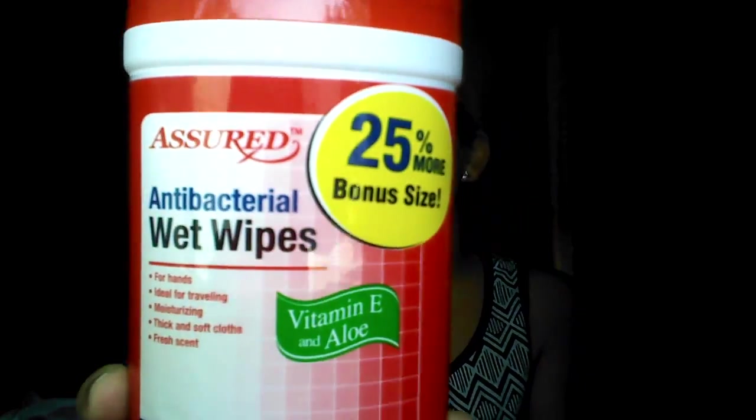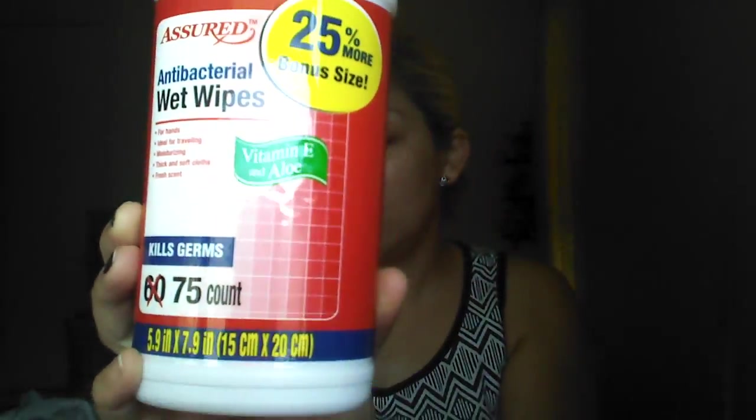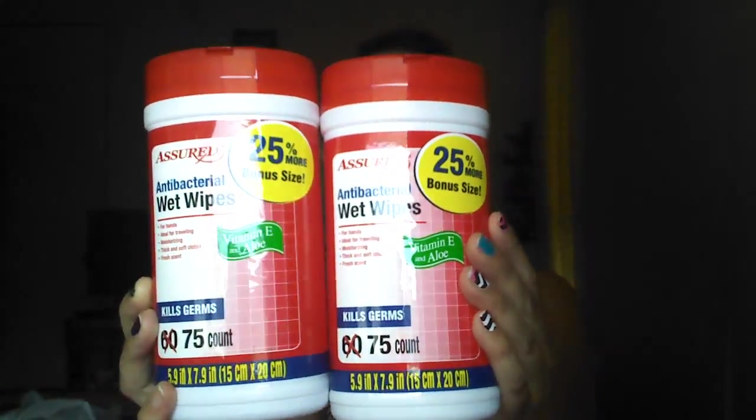I got two of these wet wipes from Assured, the antibacterial wipes. These say 25% more, so instead of 60, they have a 75-count. I got two of these — one of my kids is in second grade and the other is in fourth grade.